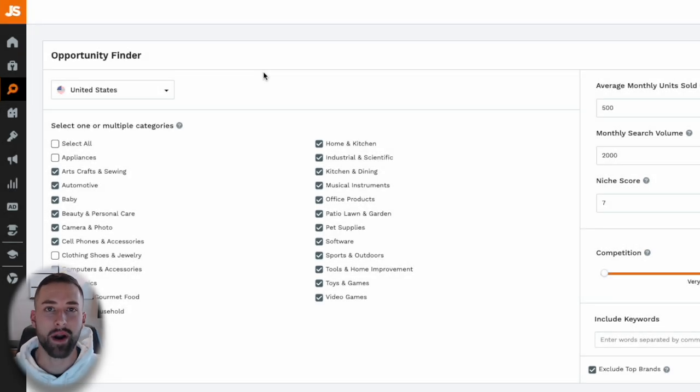Let's start off with the first step, and that is finding a high demand product to resell on Amazon, better known as product research. For today's course and tutorial, I'm going to be focusing on one particular strategy using the Opportunity Finder in Jungle Scout, which sources product niches that have high demand and low to medium competition.